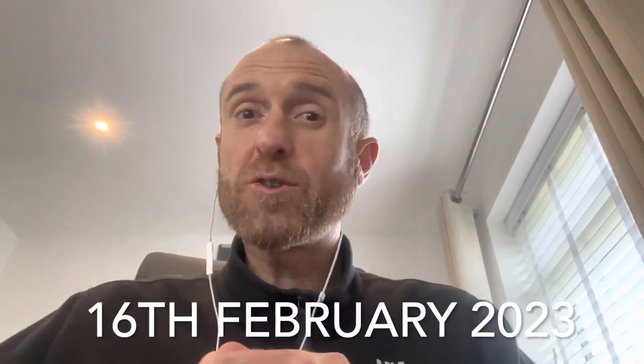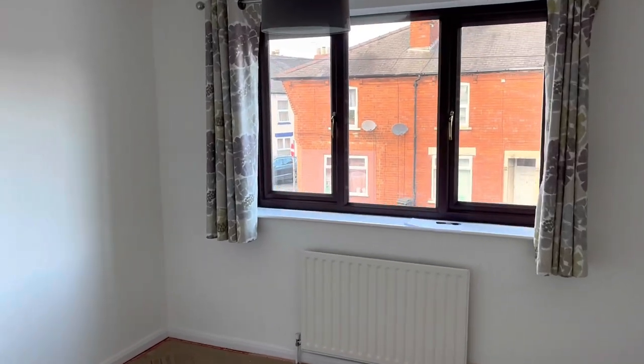We're now on Thursday the 16th of February and the advert has just gone live on Rightmove, so hopefully we'll get some potential tenants giving us a call wanting to view the property. I've put a live date for tenants to move in on the 1st of March, so it gives me that deadline to get the work done. I'll just give you a quick update on where I'm at now.